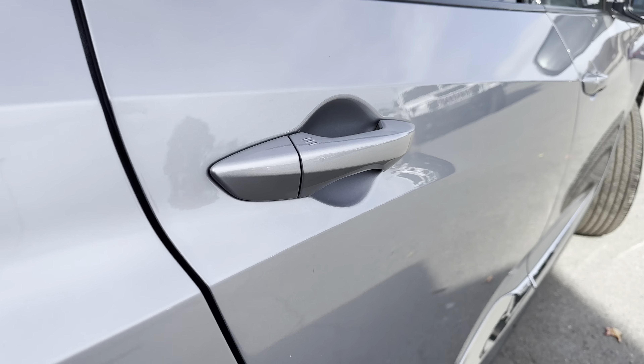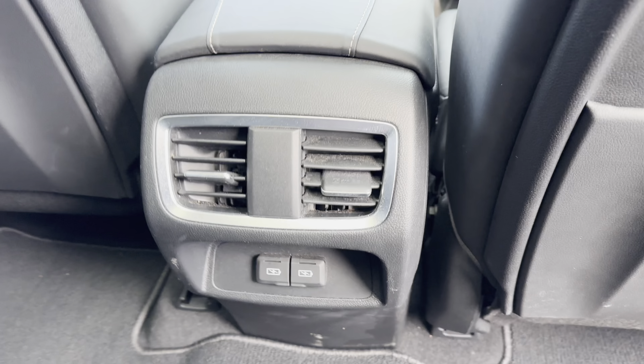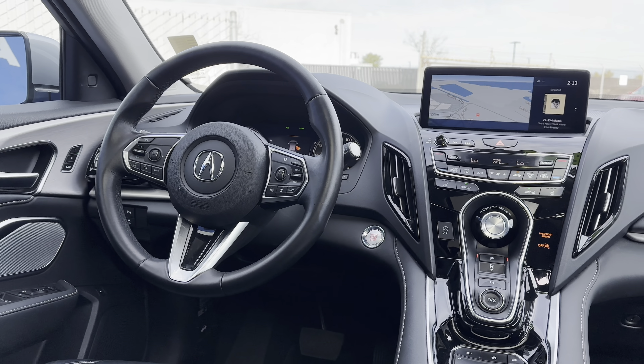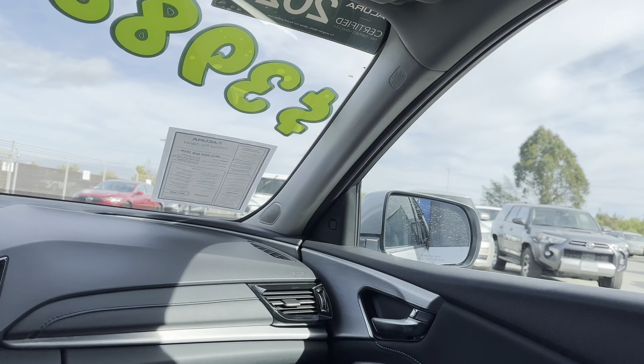When you're inside, the RDX is filled with a ton of space. You have a flat floor, which is great for an adult to sit in the center. You have leather interior, and you even have charging ports in the back. Up front, there's a 10.2-inch display that cleverly organizes everything you need, like CarPlay, Android Auto, and your premium ELS Studio sound system.